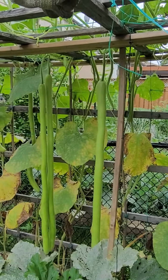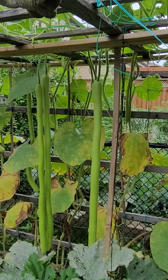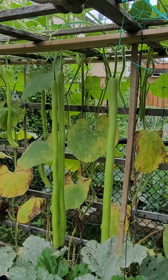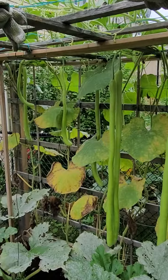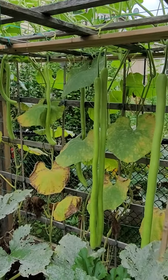Dahil sa competition, dahil maraming fruits ang puno — the number of plants here is about six and there's about more than ten fruits. So ideally you just want to get two fruits per plant to get a decent size, otherwise there's gonna be competition for nutrients, kaya yung iba hindi nakakalaki.